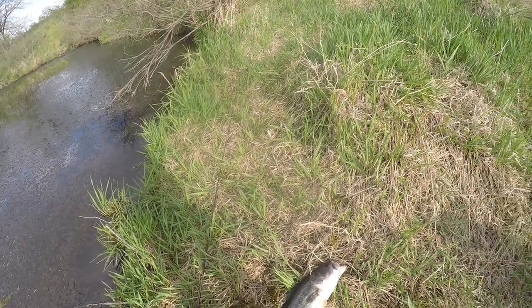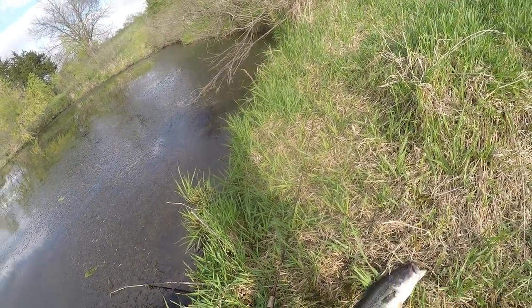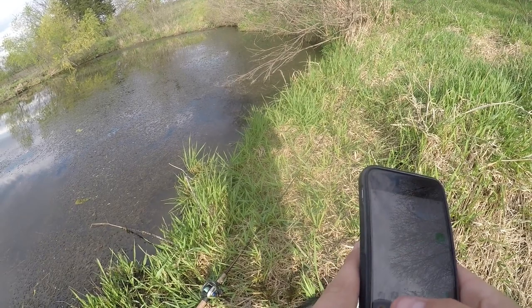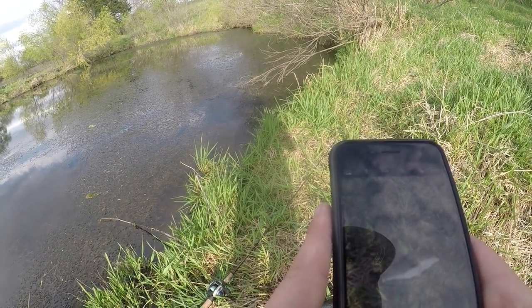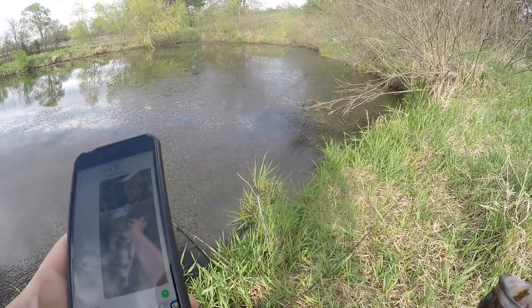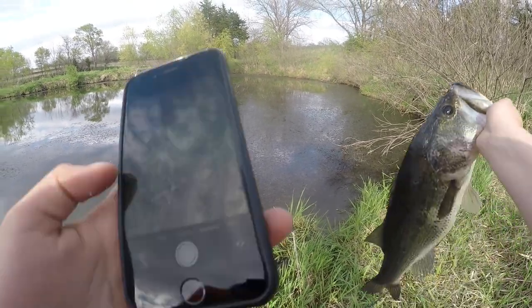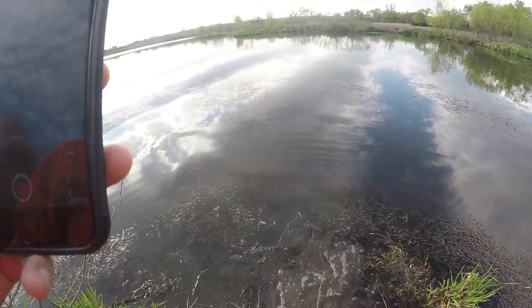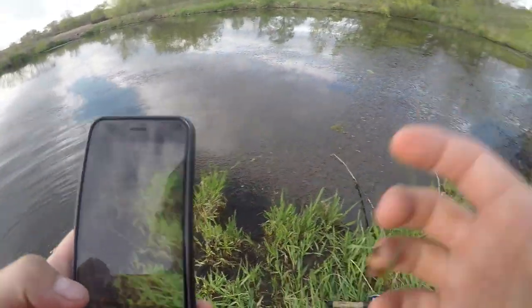Me and my buddy shouldn't have left. That's a nice one — that's the biggest one I've caught this year. There she goes, that was awesome.